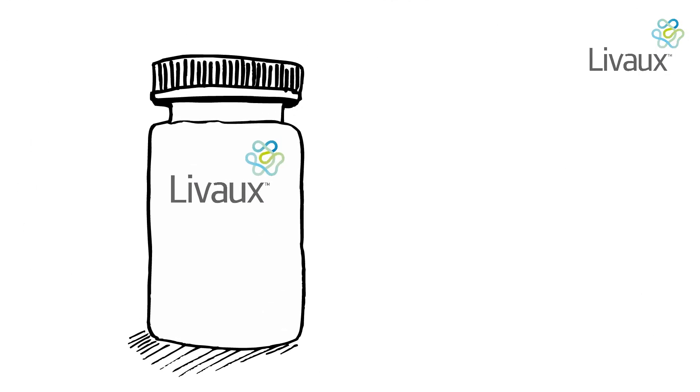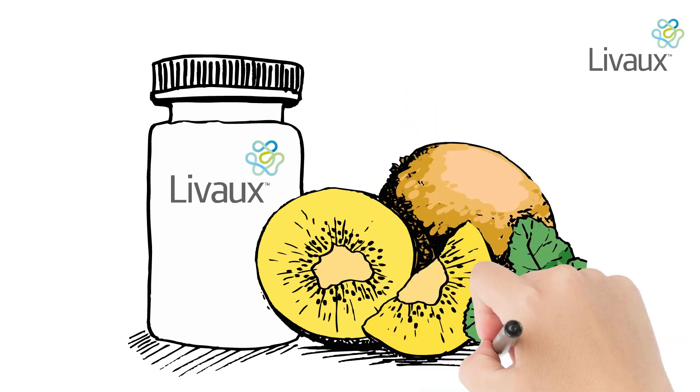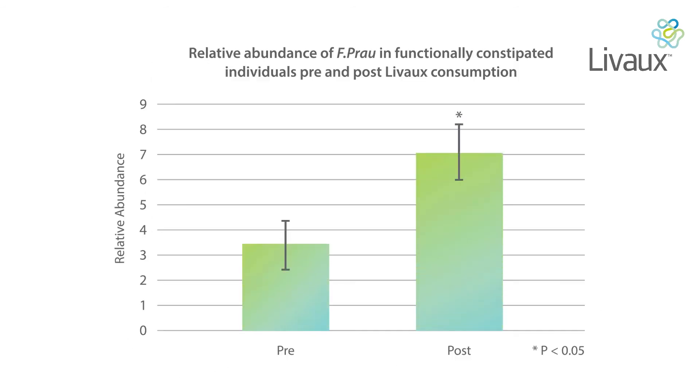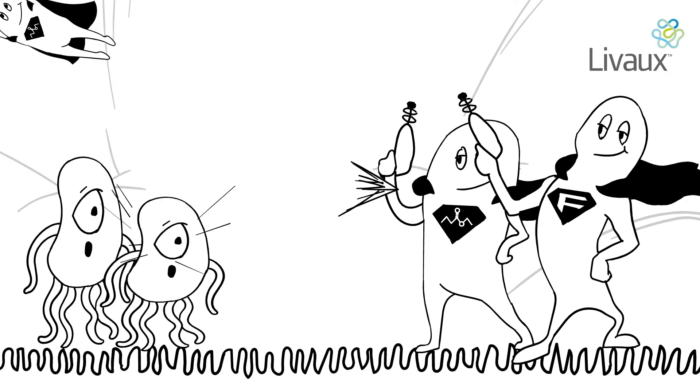And that's where Livox can help. Livox is an innovative natural prebiotic supplement. It is non-GMO, New Zealand gold kiwi fruit, sourced from Zespri approved growers. Research shows that Livox helps F.Prow communities to flourish and recover. A clinical study using Livox shows that F.Prow levels doubled in patients with functional constipation, and that means more butyrate to power your cells.